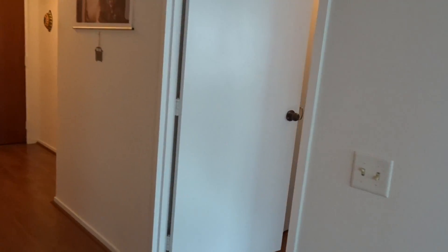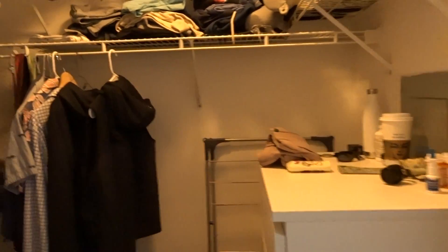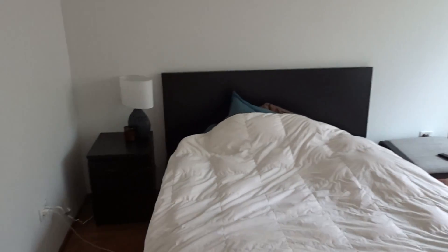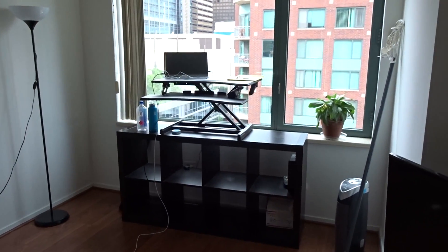It's a wonderfully sized bedroom with a large walk-in closet. You have another closet behind the door and then a great size room. You can see how much additional space you have in here even with a queen size bed, nightstands, and a desk.